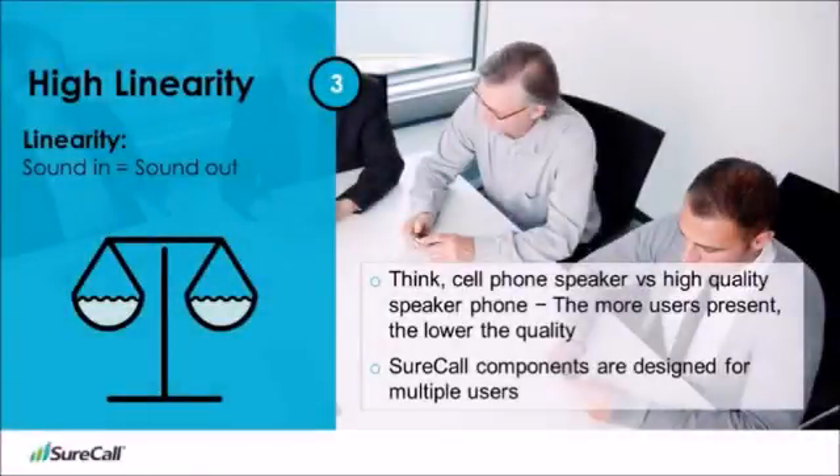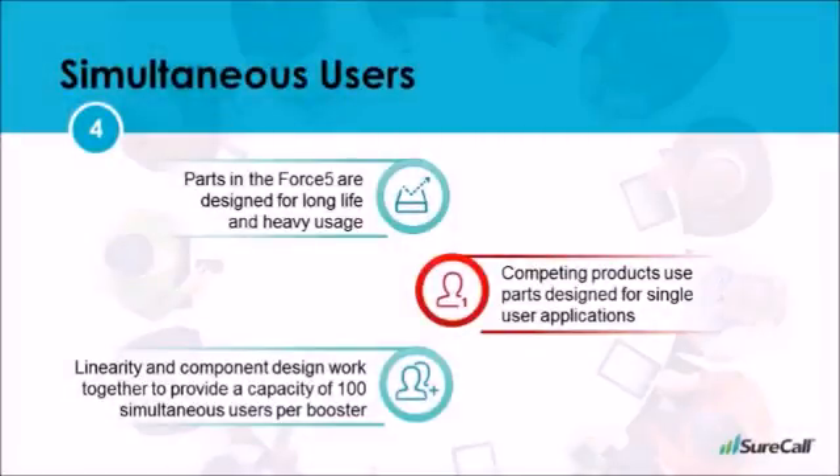The Force 5 is the only booster on the market that is highly linear. Simply put, the same signal that goes into the system is the same as the signal that comes out of the system. This might make you think, isn't that what all boosters do? The short answer is no — not all boosters are created equal. A lower cost solution uses chips and filters that are typically found in a cell phone, which is intended to be used by a single user at a time. If you've ever been on a speaker phone with more than one person on a cell phone, you know that call quality reduces dramatically as more people join the call. But when you use a corporate speaker phone designed for high caller capacity, the calls are nice and clear. Other boosters add extra noise to calls because of the quality of their parts. The Force 5 is designed to maintain call quality with a high volume of simultaneous users.